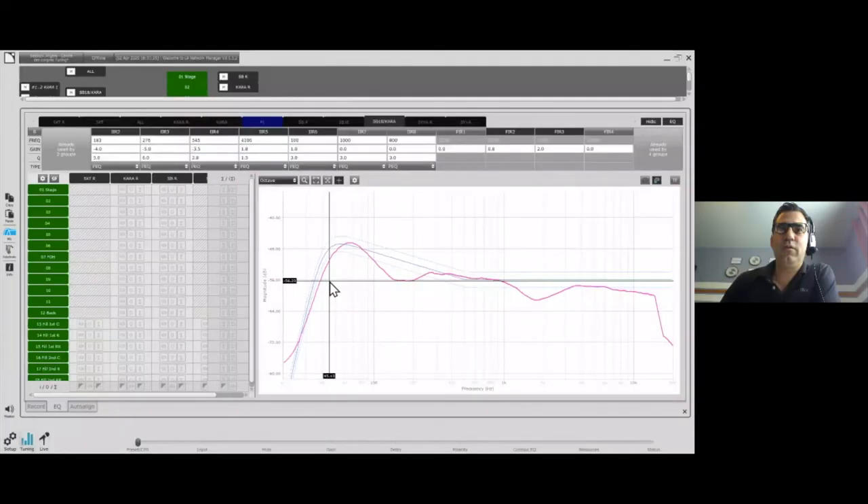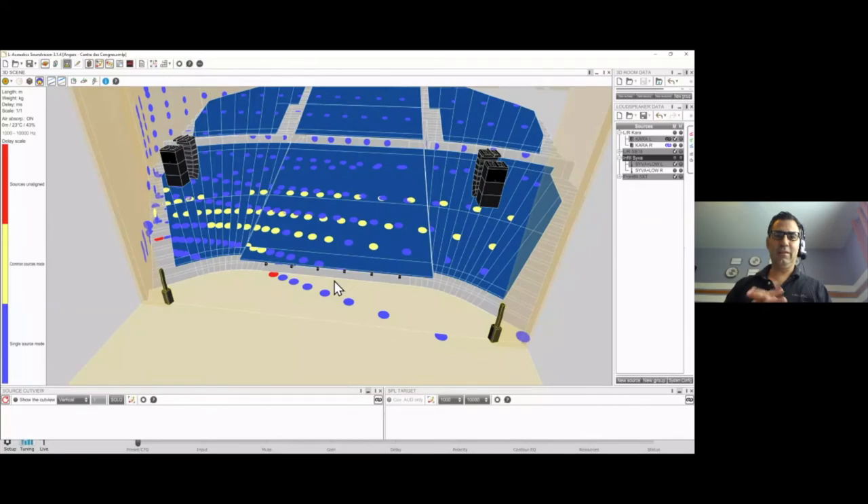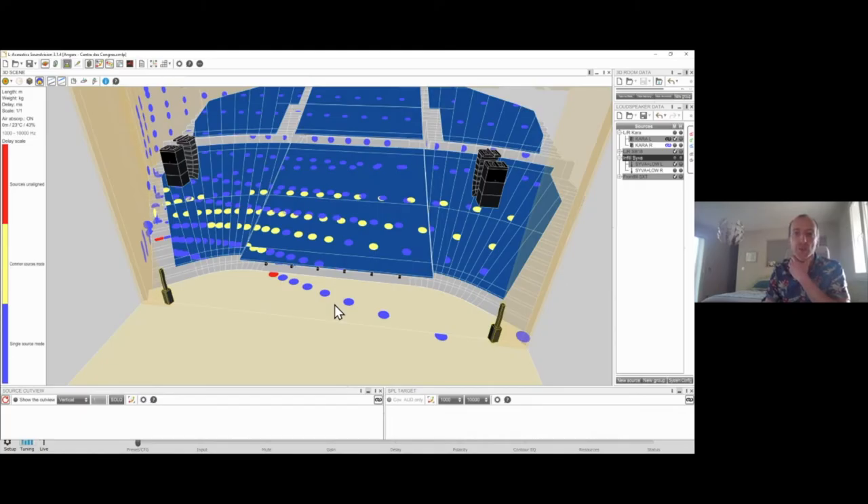Scott: this really highlights good physical placement — you cannot fix a bad design in a system calibration or tuning. If the architect put the Siva in a terrible spot, no amount of delay fixes that. What you're proving in SunVision is that the placement is ideal — it requires very little delay difference and throughout the coverage the arrival times of the two sources are very similar. SunVision gives you the plus-or-minus 3 milliseconds range, and then on site you can play with that to define what you want to hear.